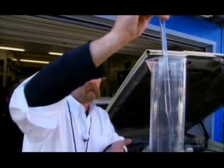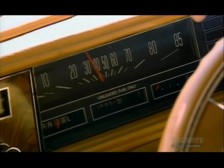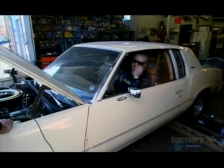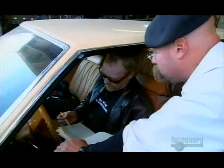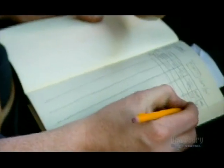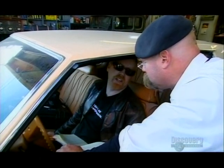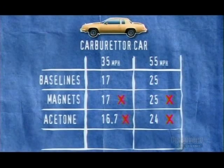The next test is acetone mixed with gasoline. What we have to do is put about a 500 to 1 ratio — 2 milliliters of acetone in with the gasoline. The idea is that the acetone somehow makes the gas burn more completely. But at 35 miles an hour, it actually uses fuel a little faster, giving us 16.65 miles per gallon with acetone, as opposed to 17.03 without. Acetone makes the car less efficient.